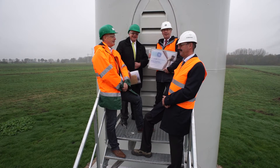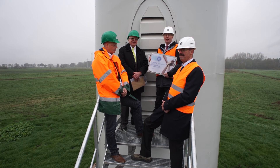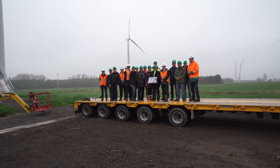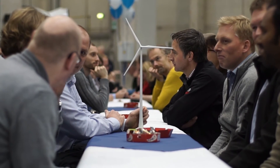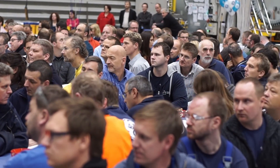Hi everyone and good morning from North Germany — slightly foggy morning but we're really pleased to be here to celebrate the 25,000th wind turbine globally for GE. I'm proud to be here today as we celebrate a milestone that underlies the continuous growth path of our business. The 25,000th wind turbine was built here in Salzbergen and was delivered to North Germany to one of our local customers.